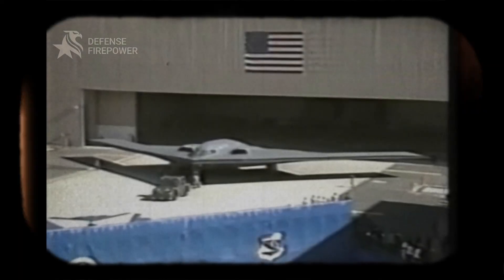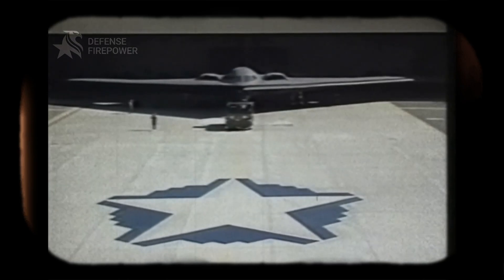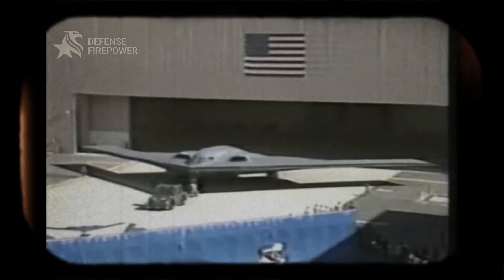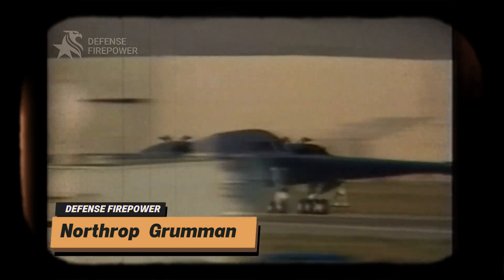On behalf of the entire B2 team, I am proud to present the first B2 bomber. Conceived during the Cold War, the B2 Spirit was Northrop Grumman's answer to the need for a stealthy strategic bomber capable of penetrating sophisticated enemy defenses.